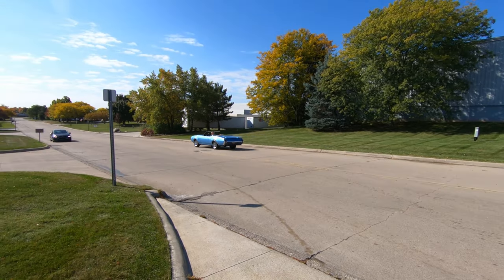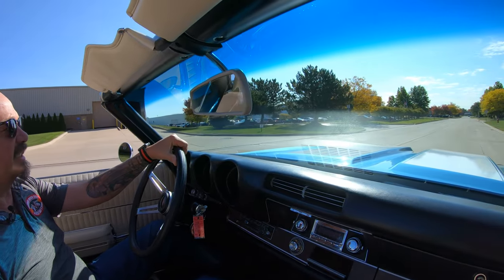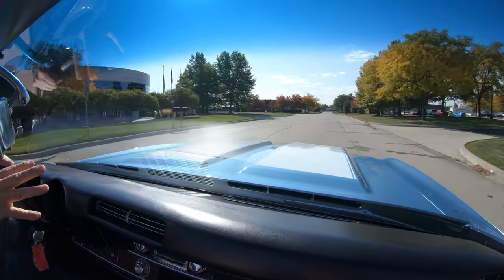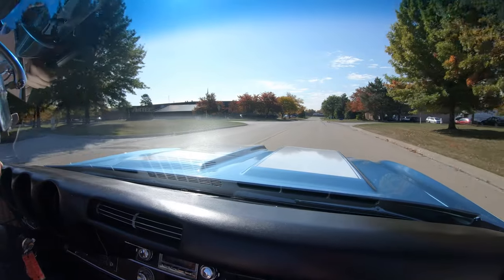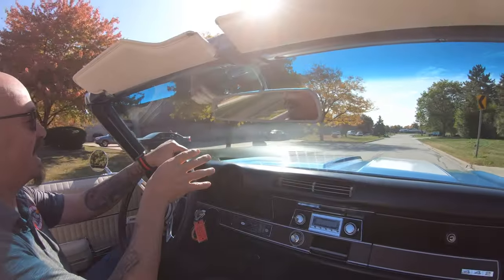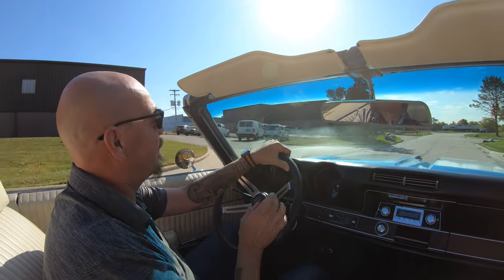Alright, it is Oldsmobile time, baby — top down, let's go. I'll tell you what, she is beautiful. I mean look at the hood compared to the sky — the blue on the hood is like the blue in the sky, the white on the clouds is like the white stripes. She is gorgeous, driving amazing also.